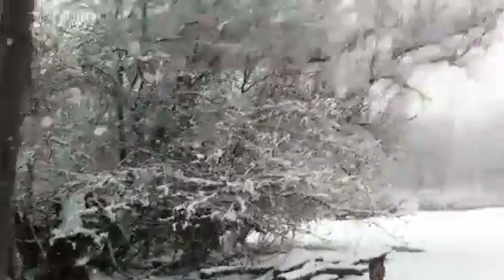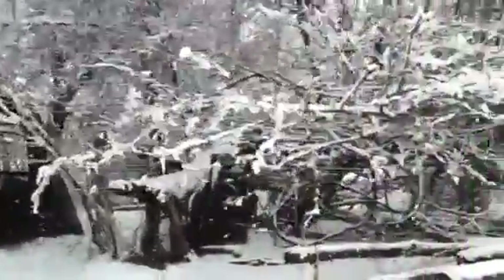Continuing on around the falling down barn here. Here's the trees. The horses — for as dilapidated as the lean-to is, it's one of their favorite places.